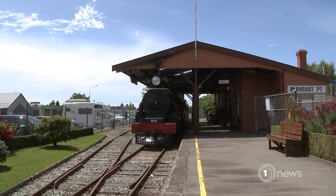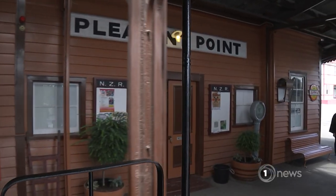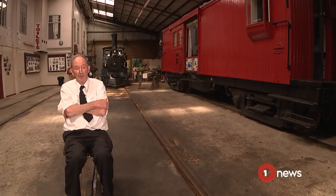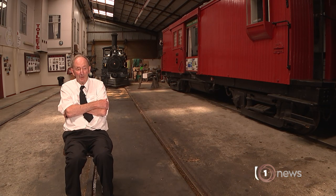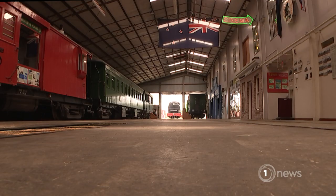The Pleasant Point Museum and Railway has been operating for over 50 years. None of this was here — we had to lay track. We got it from here, there and everywhere, and it was a major job putting the track down. This is the building we put up ourselves.